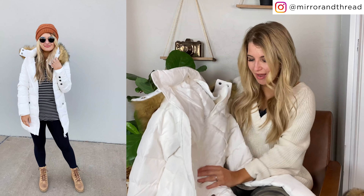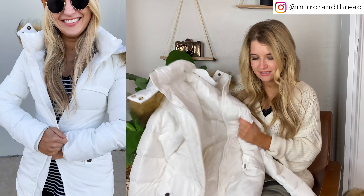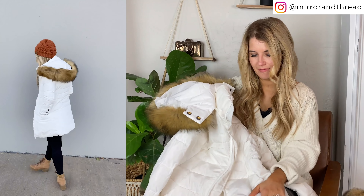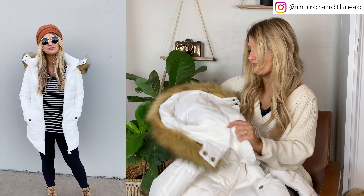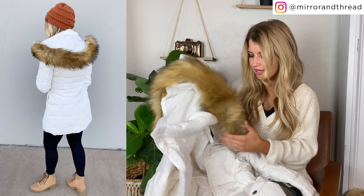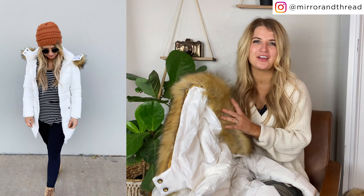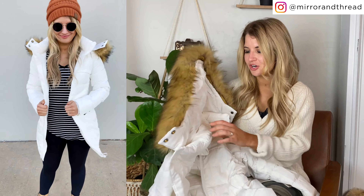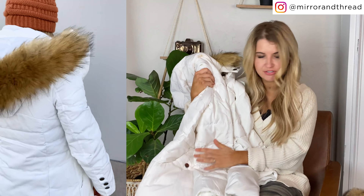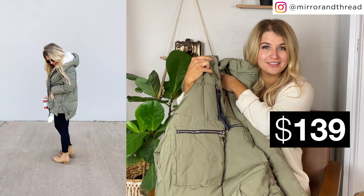Warmth-wise it's pretty good — not the warmest of the warm, but definitely warmer than any jacket I have. It's good quality and pretty thick. This one did have a detachable fur on the hood, which took me a while to put on, but I prefer it on. You could do it on or off, whatever you prefer. It comes in a couple of other colors too.